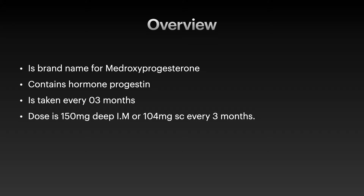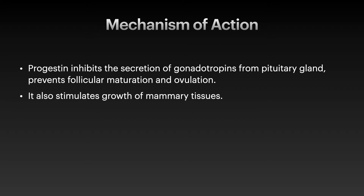It is taken every three months. The dose is 150 mg which is given intramuscularly.